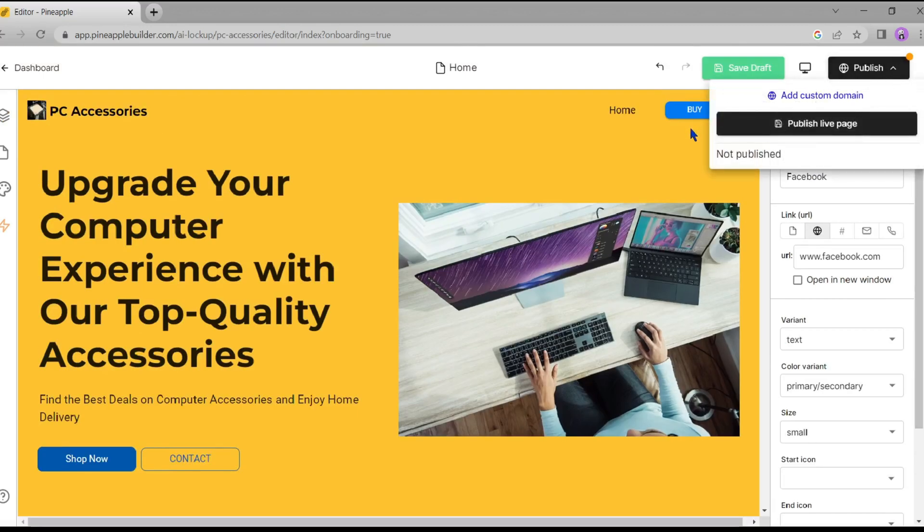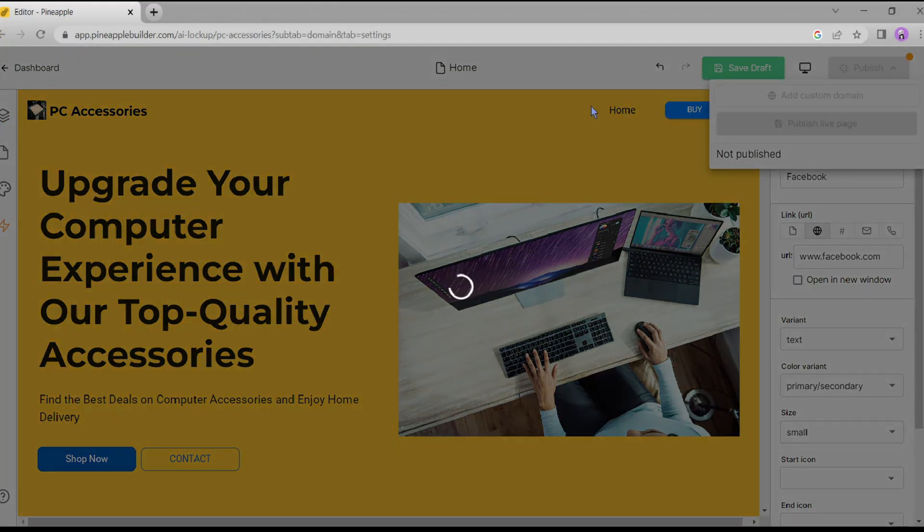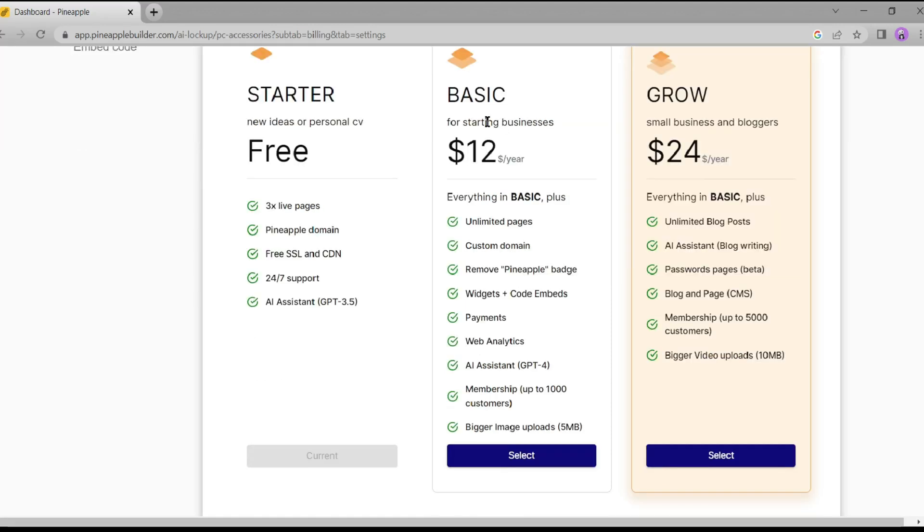To publish your website, click on 'Publish.' Pineapple AI will provide a subdomain. If you want to add a custom domain, you have to buy a premium subscription. Pineapple has two premium plans. The first is the Basic plan — you can create unlimited pages at a custom domain, remove the Pineapple badge, get payments, and get help from a GPT-4-based AI assistant with other features.